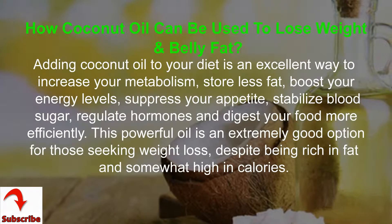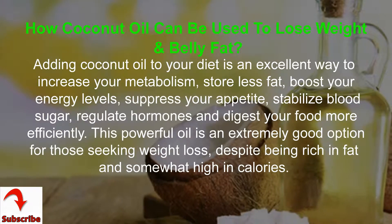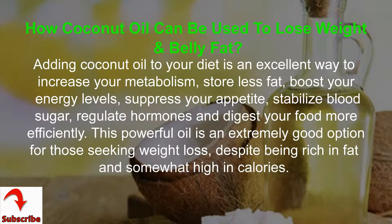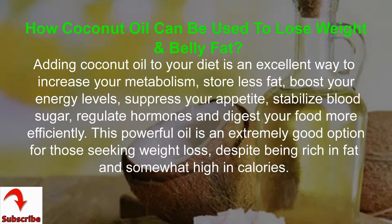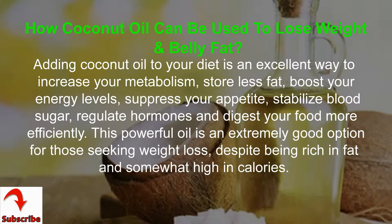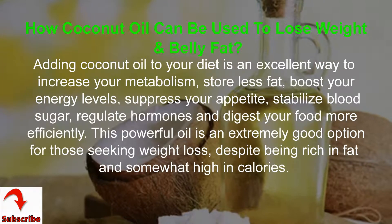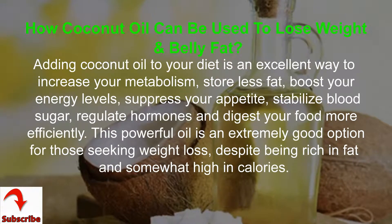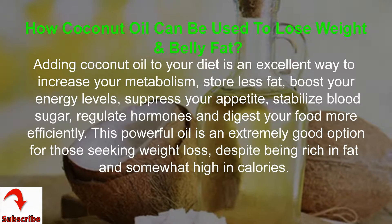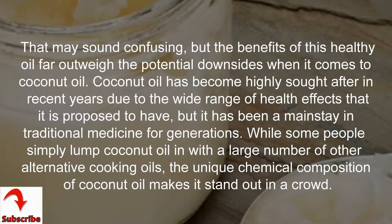How coconut oil can be used to lose weight and belly fat. Adding coconut oil to your diet is an excellent way to increase your metabolism, store less fat, boost your energy levels, suppress your appetite, stabilize blood sugar, regulate hormones, and digest your food more efficiently. This powerful oil is an extremely good option for those seeking weight loss, despite being rich in fat and somewhat high in calories.